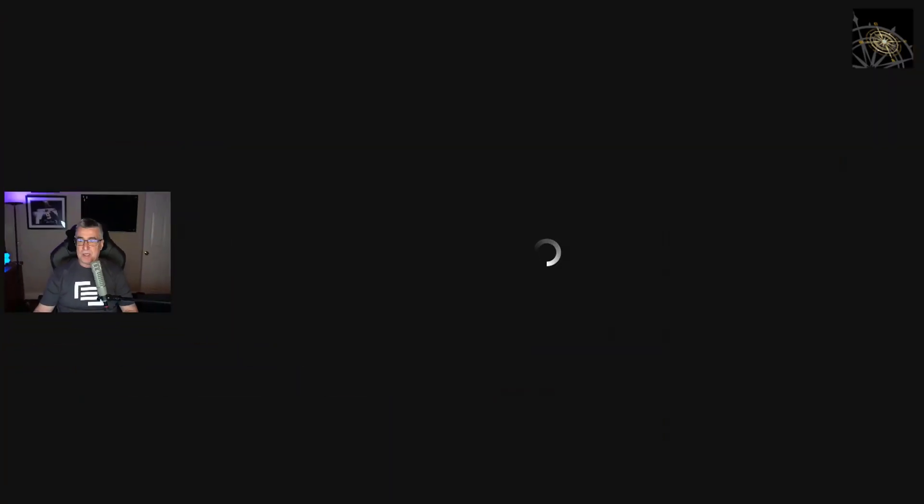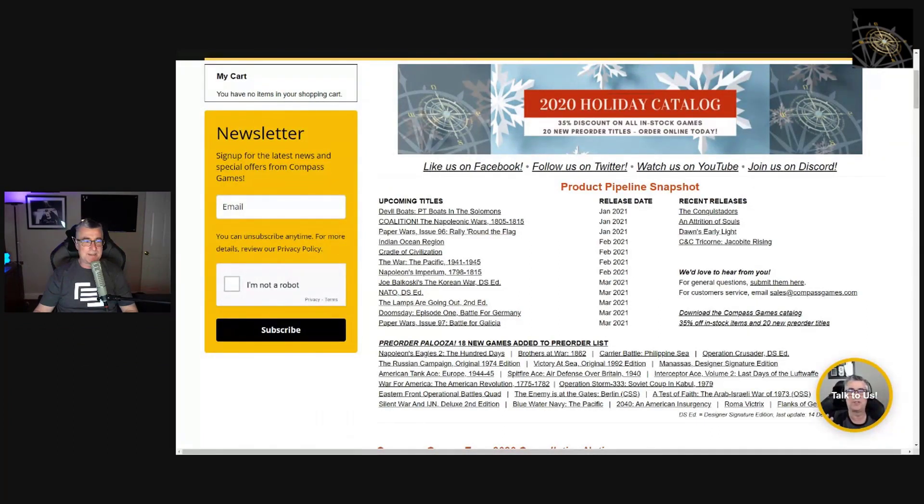I'd like to share my screen for a moment to show what we have going on. We have our website up — I won't zoom in since we're doing a year in review style tonight. I want to point out a few things: the top banner is our holiday catalog running through January 31st, not just through December. All in-stock items are 35% off, plus there are pre-order prices and an additional savings if you spend at least $160-180. Check out the catalog — you can download it by clicking the banner.